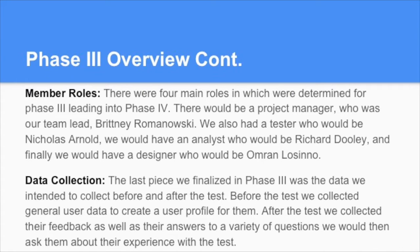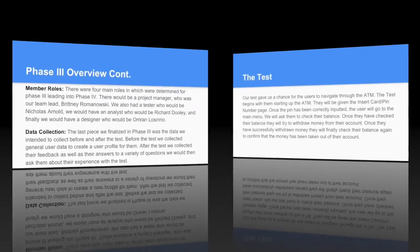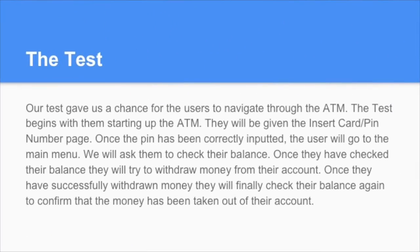Next, Nick is going to go through the test and what the screens look like for the user. Our test was pretty simple — it gave users a chance to navigate through our ATM machine as they normally would in real life.